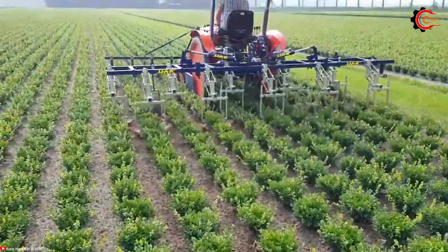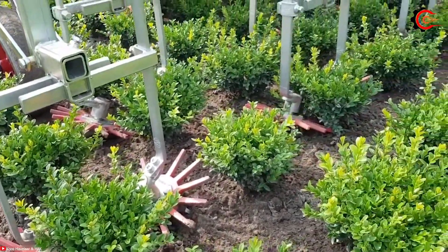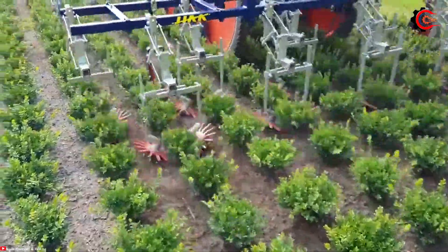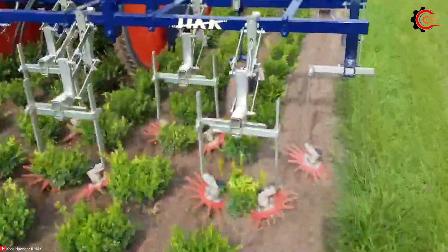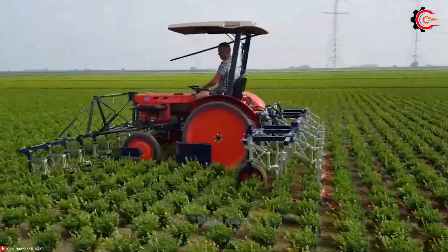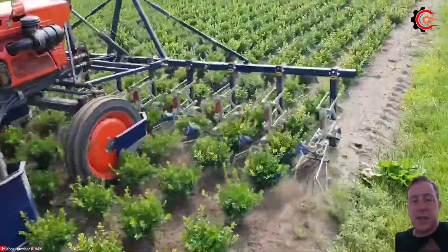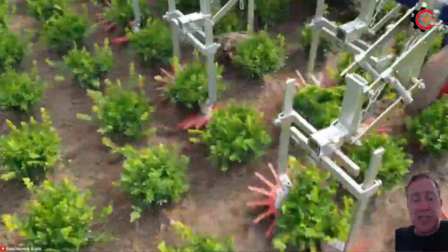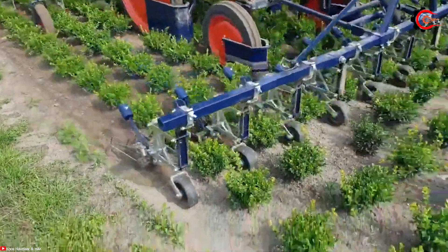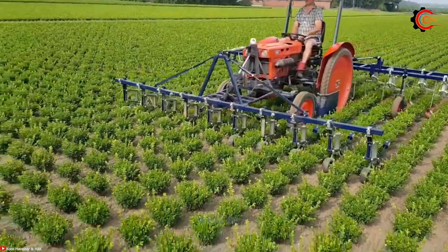Say goodbye to weeds and welcome a healthier, more productive growing season with the all-new HAK L-series finger weeder. With a working width ranging from 1.2 to 3.6 metres and a depth of 2 to 10 centimetres, it offers flexibility to suit various crops and weed types. With a power range of 25 to 50 horsepower, it makes agricultural operations accessible for many. With advanced finger weeding technology, it provides precise and targeted weed control, minimizing any potential damage to surrounding crops.